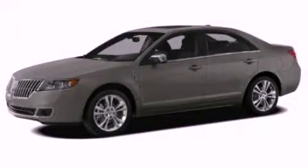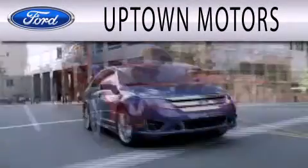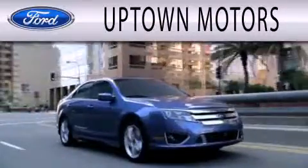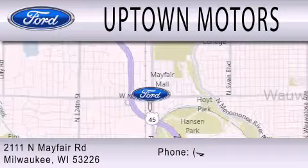Call now to find out how you can own this breathtaking vehicle. Uptown Motors is dedicated to doing everything possible to ensure that the experience you have selecting your next vehicle is as pleasant as possible. We are located at 2111 North Mayfair Road in Milwaukee.